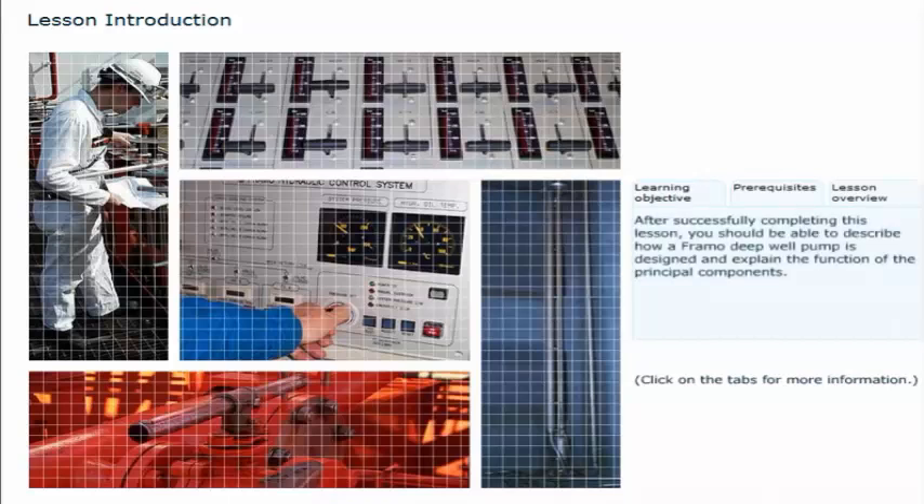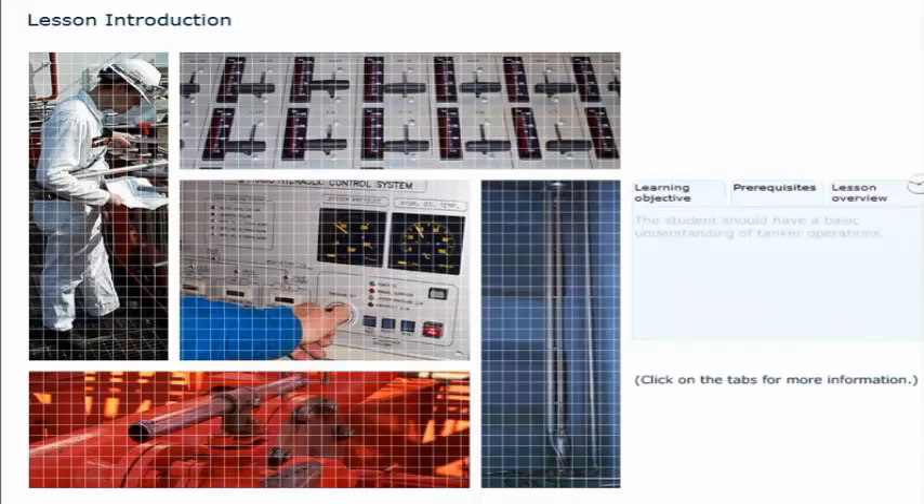After successfully completing this lesson, you should be able to describe how a Framo deep well pump is designed and explain the function of the principal components. The student should have a basic understanding of tank operations.